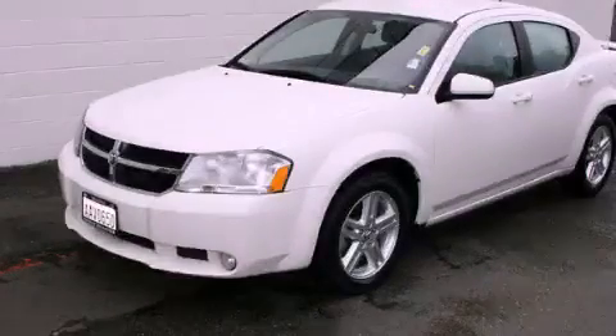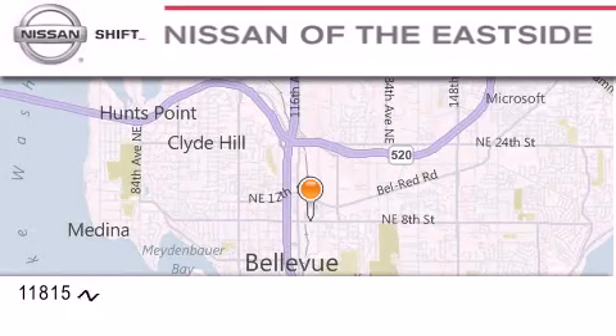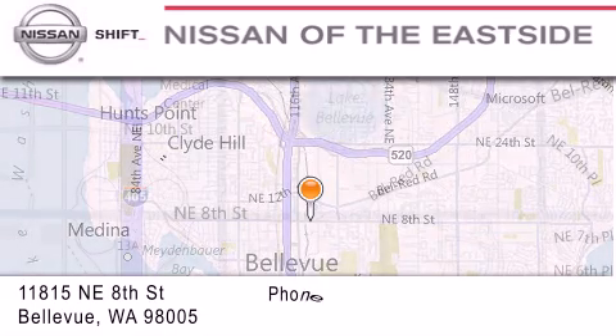Please call today to reserve this vehicle for a test drive. When you walk into our dealership, whether to purchase a vehicle or to visit our service department, you should feel like a guest in our home.